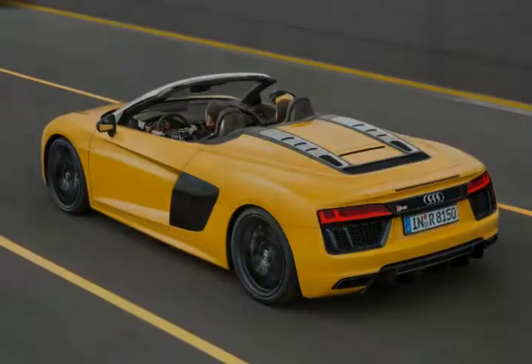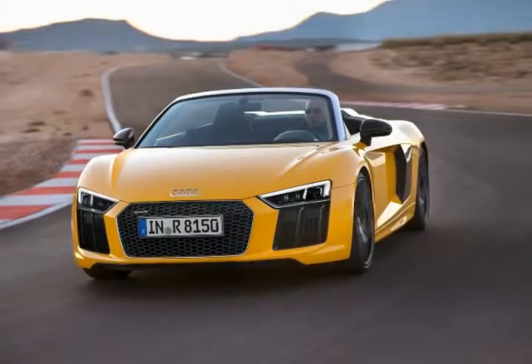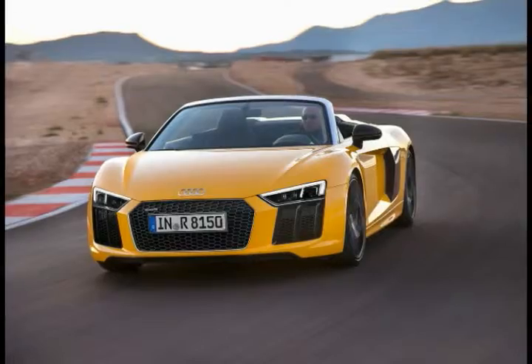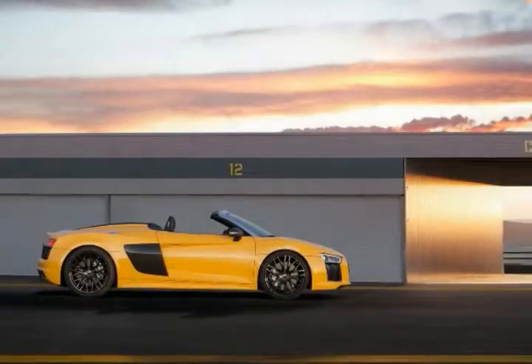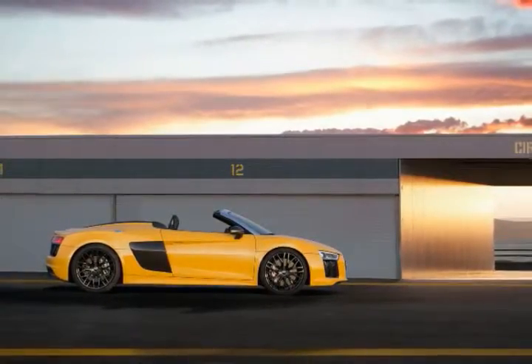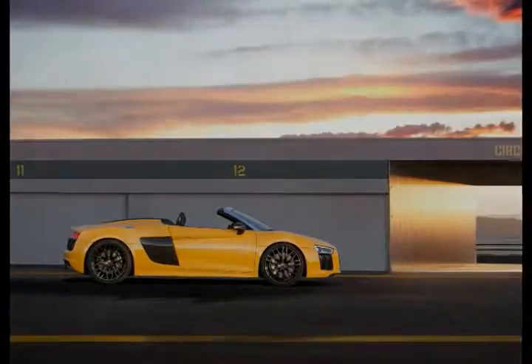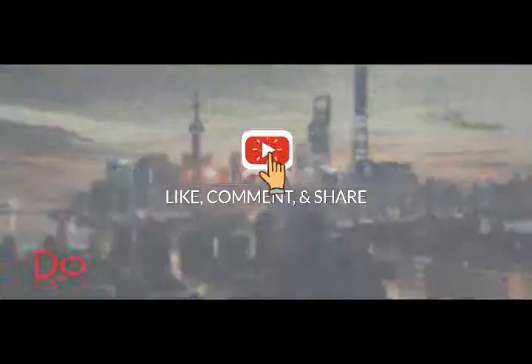Coinciding with the launch of the 2017 Audi R8 V10 Spyder is the kickoff of the IMSA race season at the Rolex 24 Daytona, where the Germans will defend last year's title with three R8 LMS GT3 race cars, which use the same naturally aspirated V10 engine as the road model.